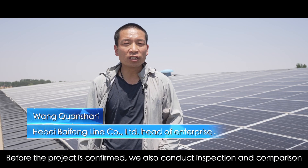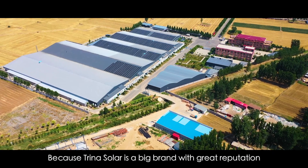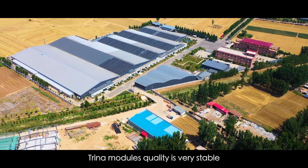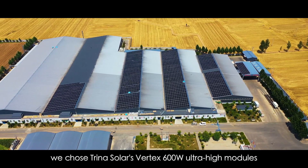Before the project was confirmed, we also conducted inspection and comparison. Because Trina Solar is a big brand with great reputation, Trina Modules' quality is very stable. Based on our trust in Trina Solar, we chose Trina Solar's Vertex 600W Ultra High Modules.